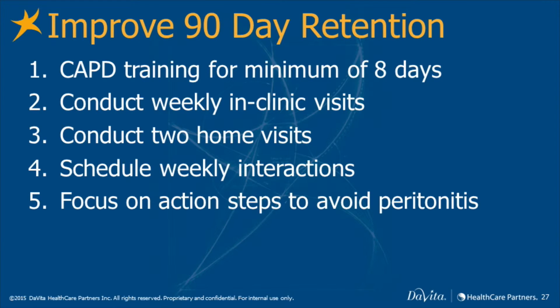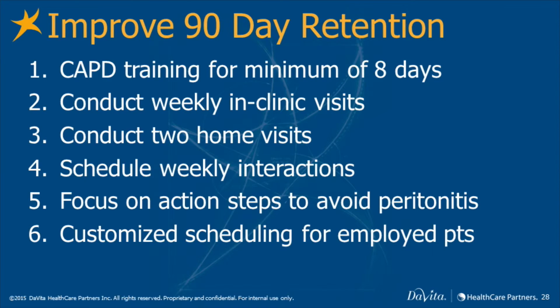This requires a more intense focus on aseptic technique, as well as handwashing. For employed patients, provide customized scheduling.